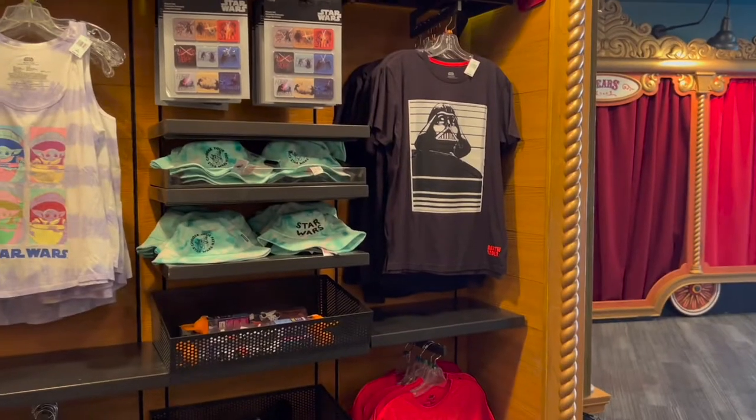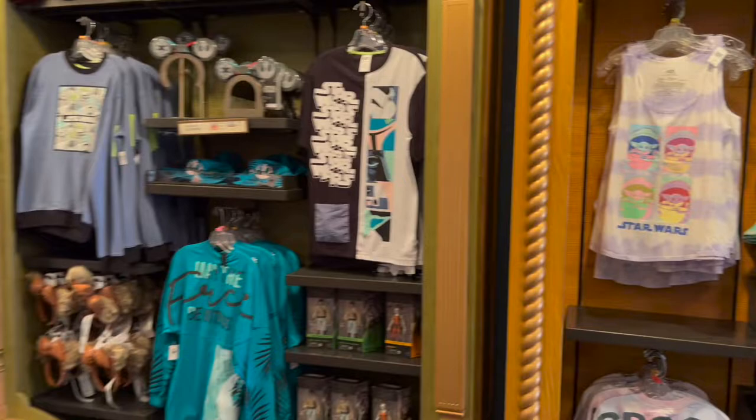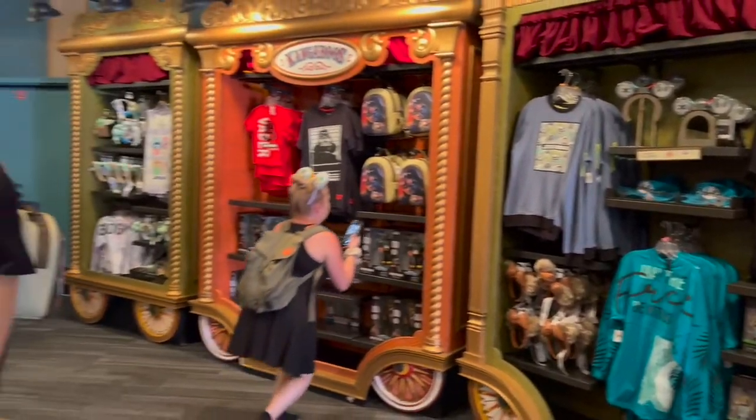I absolutely love the theming in here. It literally is a circus inside of here. I see some merch over to the side here, so let's take a closer look. They have the merch on like a little trolley, like if we were about to go to the circus.